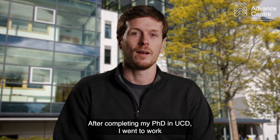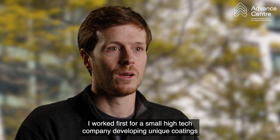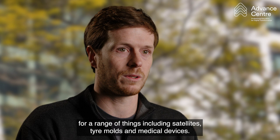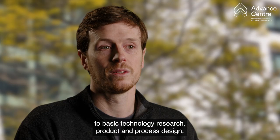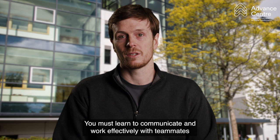After my PhD at UCD, I went to work first as a Research and Development or R&D Engineer, and later as an R&D Manager. I worked for a small, high-tech company developing unique coatings for a range of things including satellites, tyre moulds, and medical devices. As an R&D Engineer, you are constantly exposed to different stages of the development process and must have an appreciation for everything from initial market research and concept generation to basic technology research, product and process design, testing, operations, and customer support and feedback. You must learn to communicate and work effectively with teammates from many different backgrounds and areas of expertise, and learn to understand and manage viewpoints and priorities that may clash with your own.